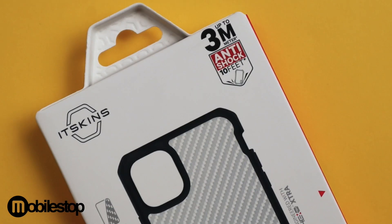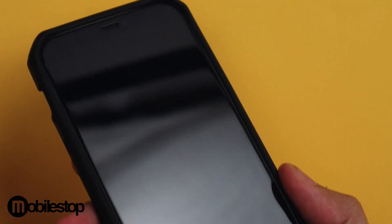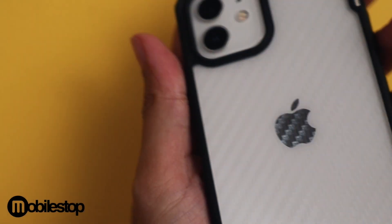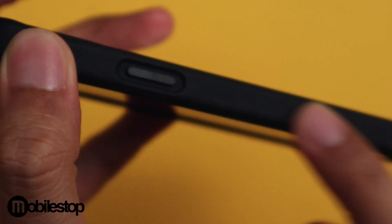The next case that we are going to look at is the ItSkins Hybrid Tech case. It provides up to 3 metres of drop protection, fits really snugly, and has extra high lips for even better protection. One thing that I really love about this case is the textured design — not only on the back but also on the buttons, which prevents fingerprints from showing up easily.